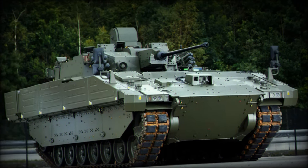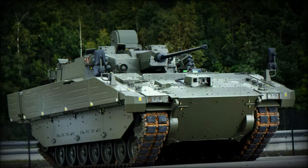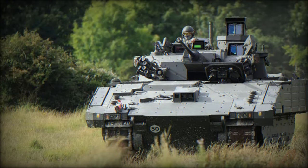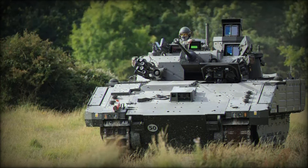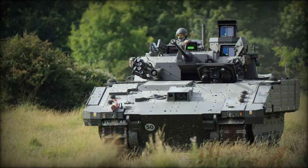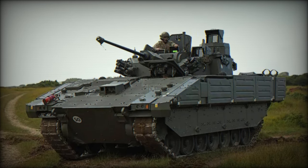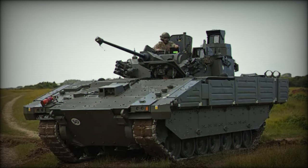The Ajax 40mm is set to elevate the British Army's capabilities, not just in reconnaissance but also in close combat situations. Its combination of high mobility, superior firepower, and advanced intelligence systems will make it a key asset in addressing the complexities of contemporary and future battlefields.